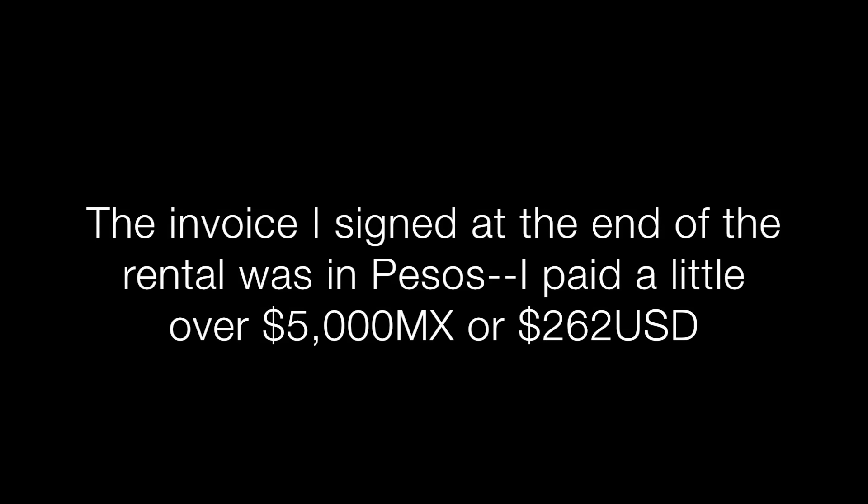They basically want to mark down everything and agree on what damage is already on the car. Something I'd read before coming was that they'd convert the US price you booked online to pesos, but everything at the National office was actually in US dollars and we didn't do anything in pesos. Some places that convert may do so at a less favorable rate, but honestly I don't get too wrapped up in that — the US dollar goes a little further anyway.